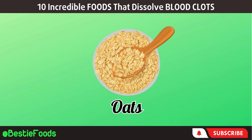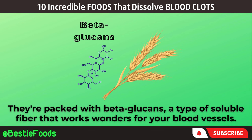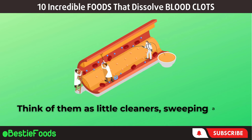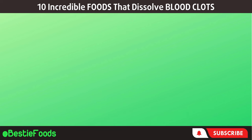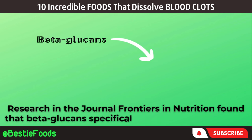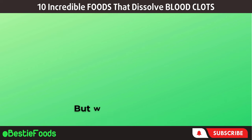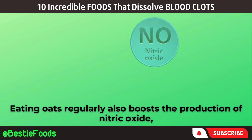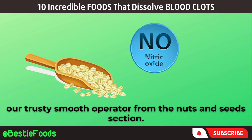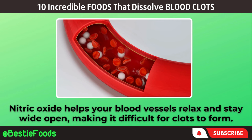Next, let's talk about oats — those unassuming grains hiding a powerful secret against blood clots. They're packed with beta-glucans, a type of soluble fiber that works wonders for your blood vessels. Think of them as little cleaners, sweeping away excess cholesterol to prevent it from clogging up your veins and arteries. Research in the journal Frontiers in Nutrition found that beta-glucans specifically target LDL cholesterol, the not-so-friendly type that can lead to clot formation. Eating oats regularly also boosts the production of nitric oxide, helping your blood vessels relax and stay wide open, making it difficult for clots to form.